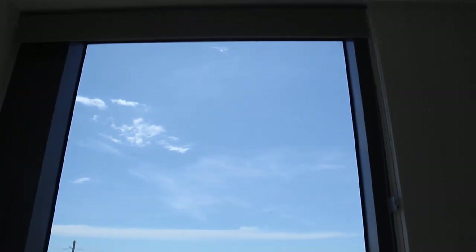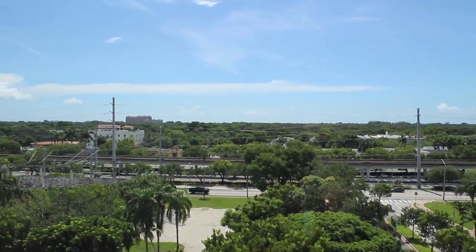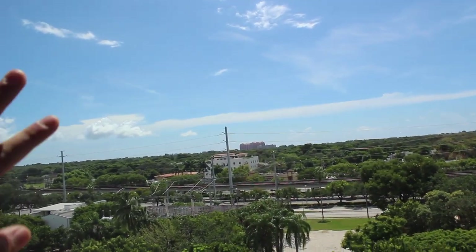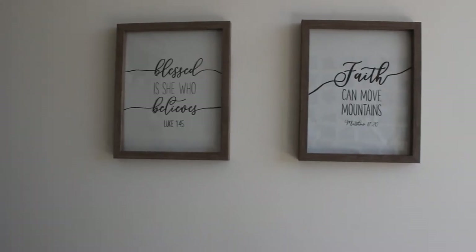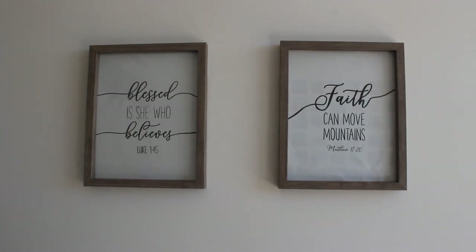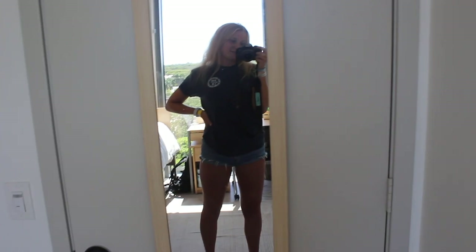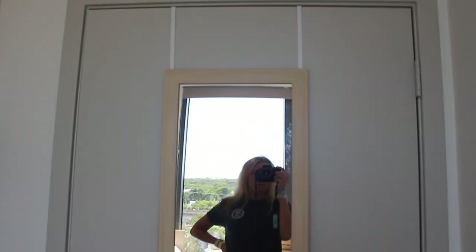Then I have this giant window — once again a great view. Super lucky; in the morning the sunrise comes right over here. These little prints say 'Blessed is she who believes' and 'Faith can move mountains.' Over here I have my mirror and I like to get ready in front of it — it's just an over-the-wall hanger. Thank you guys so much for watching! I hope you consider living in Lakeside because it's a great place to live, and I hope you got some ideas of what you might need if you're going to move here.